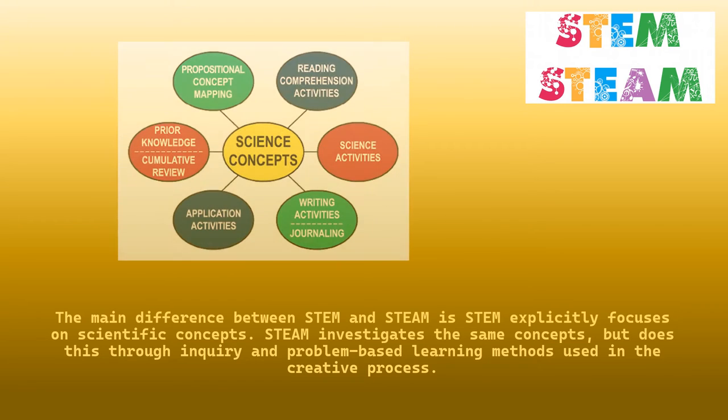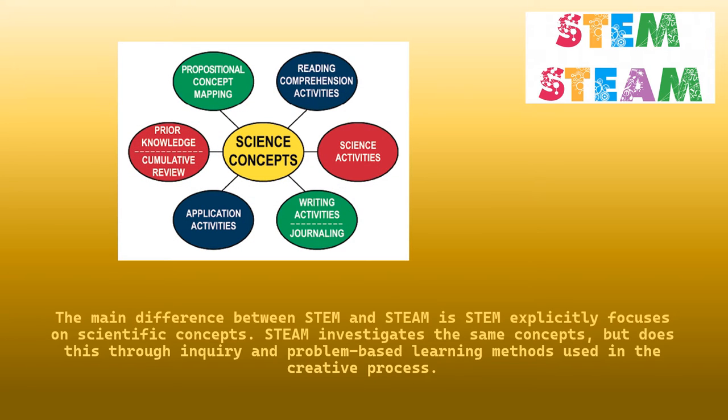The main difference between STEM and STEAM is that STEM explicitly focuses on scientific concepts. STEAM investigates the same concepts, but does this through inquiry and problem-based learning methods used in the creative process.